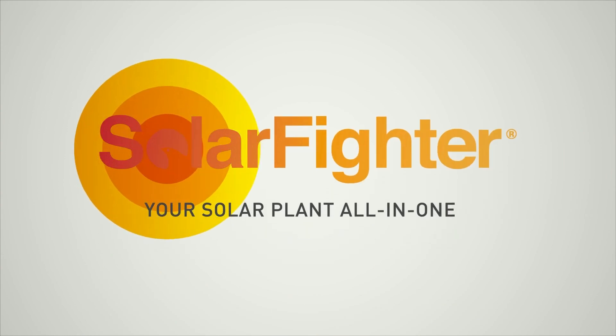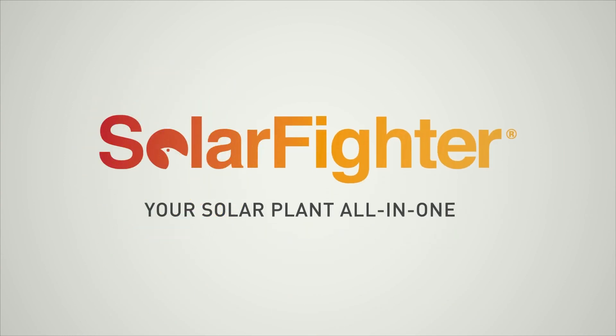Now it's your turn. Do you want to be a solar fighter? I do want to be a SolarFyter.